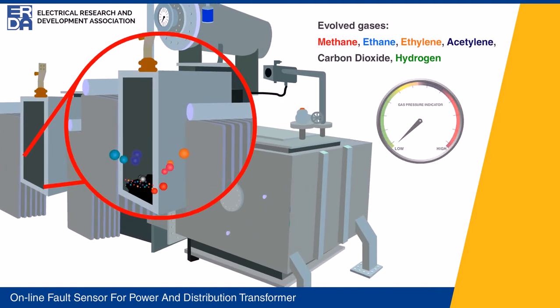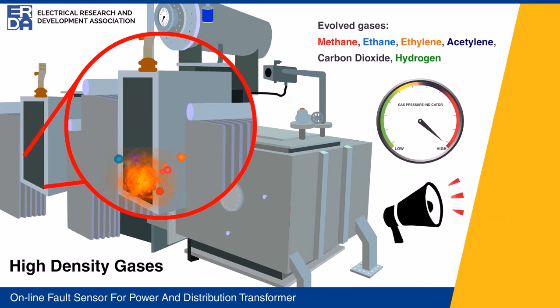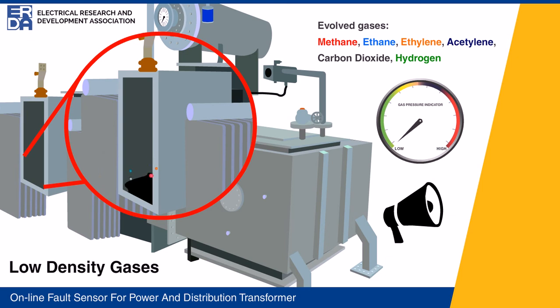In power transformers, the Buchholz relay is a conventional online safety provision, but it operates only when sufficient gas pressure is developed in the relay. Often it has been experienced that by the time it operates, substantial damage has already taken place in the transformer. In distribution transformers, no safety provision has yet been provided to detect incipient faults resulting in gas release.